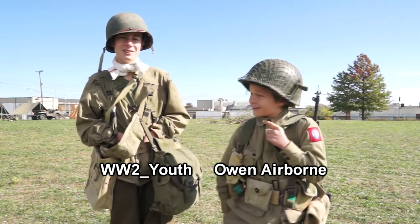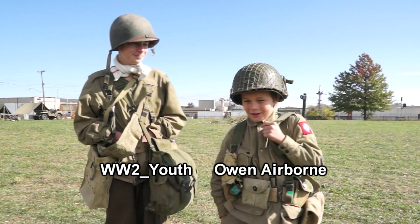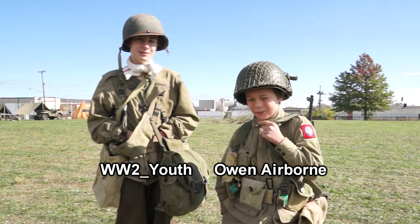Hi, I'm Jack. We are a World War II youth group. I'm Owen, Owen Airborne on YouTube.